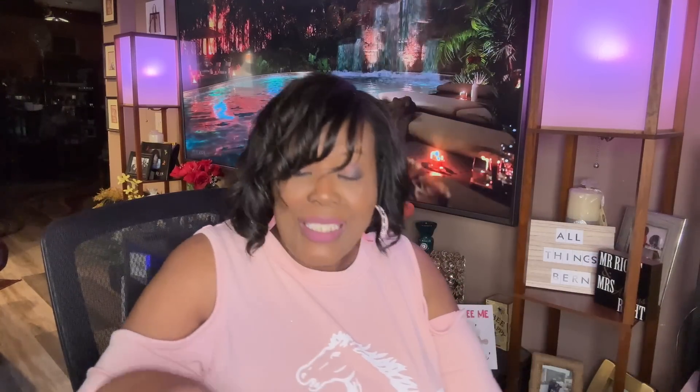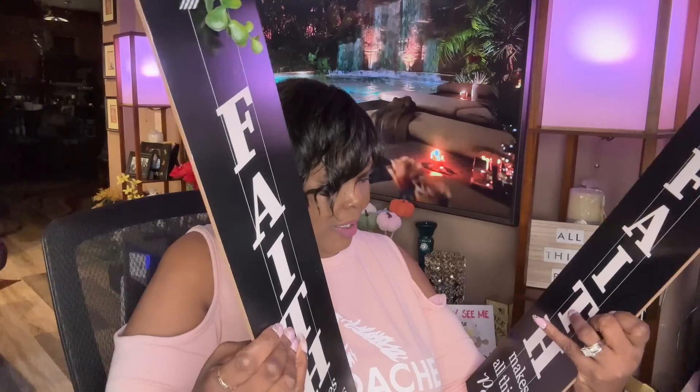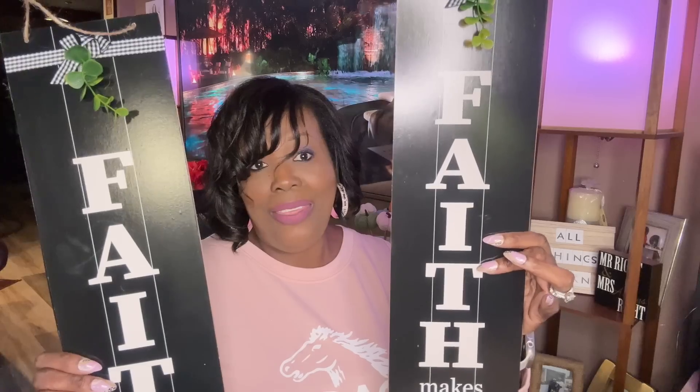And then I found two more signs. This one says 'Faith Makes All Things Possible.' I love these — this one is probably going to go in my kitchen.